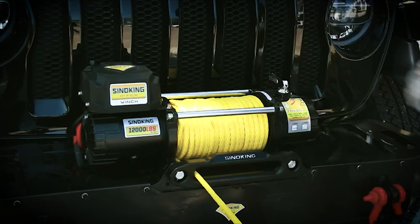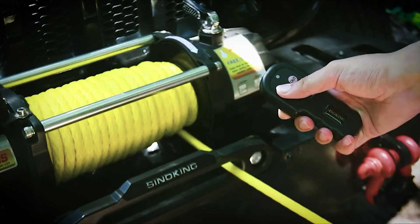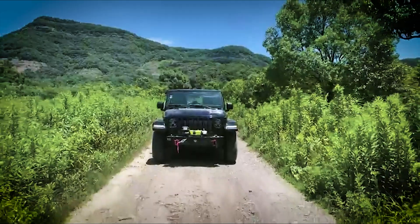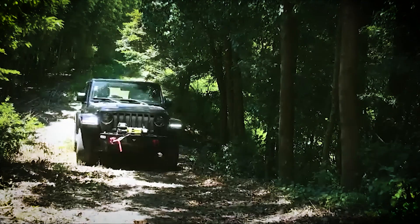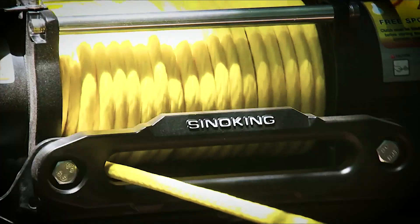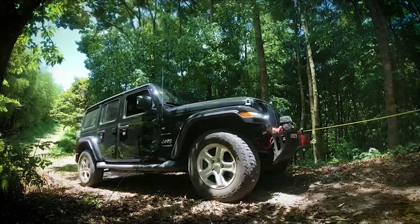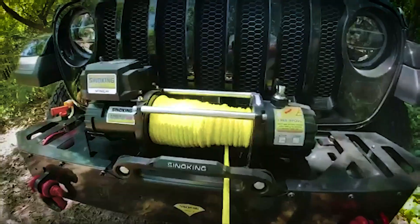Safety is a top priority thanks to the fully automatic and independent brake design. Your well-being and your vehicle's security are assured. Versatility is key, and the winch offers a detachable control box, allowing you to mount it in various locations to suit your needs. The 85-feet synthetic rope, made from ultra-high molecular weight polyethylene, guarantees maximum braking strength and long-term durability.